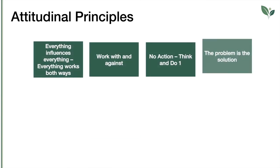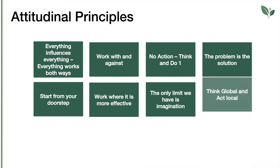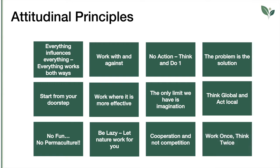Everything influences everything. Everything works both ways. The only limit we have is imagination. Work with and against. Think global and act local. No action. Think three and do one. No fun, no permaculture. The problem is the solution. Be lazy, let nature work for you. Start from your doorstep. Cooperation and not competition. Work where it is more effective. Work once, think twice.